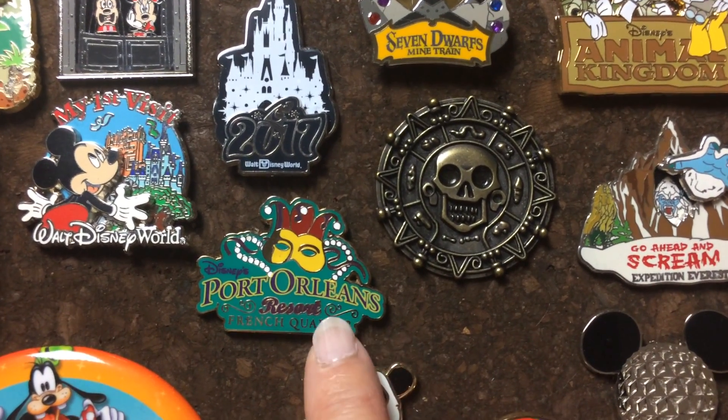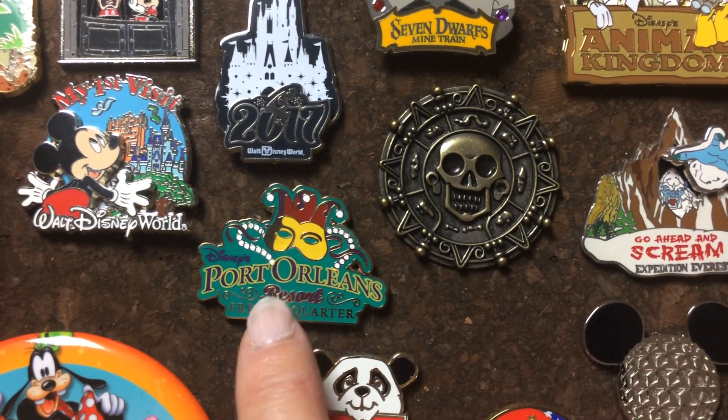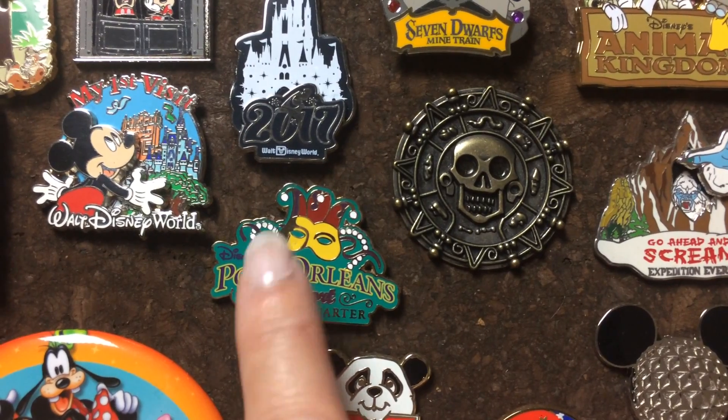We stayed at Port Orleans French Quarter, which was a beautiful resort. I wouldn't mind going back — it's beautiful there.